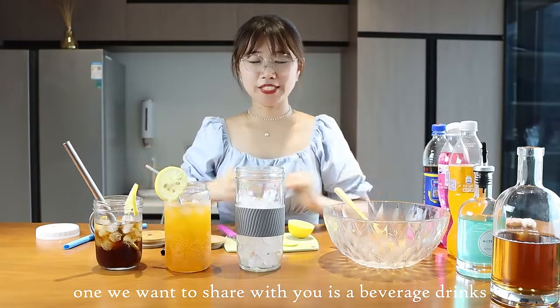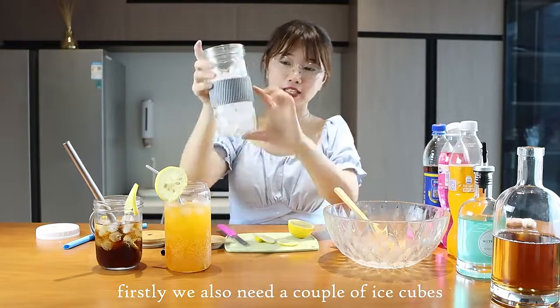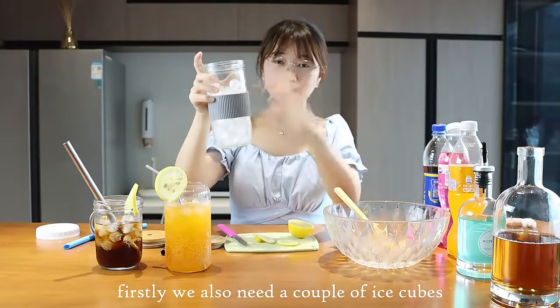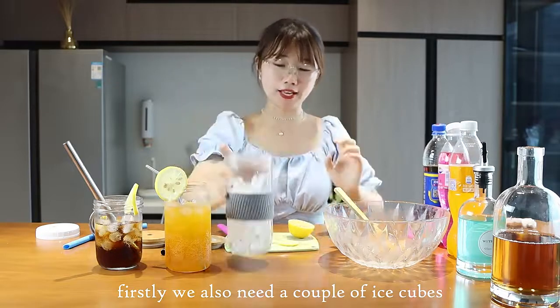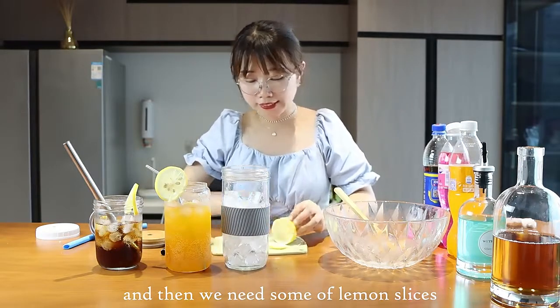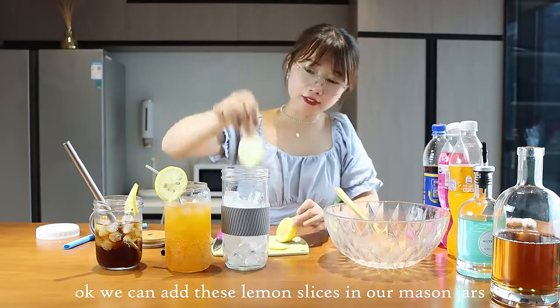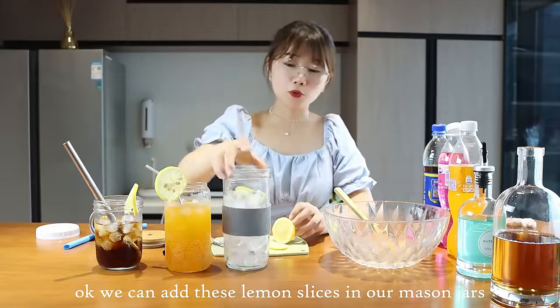The last one we want to share with you is the beverage drinks. Firstly, we need a cup of ice cubes and then some lemon slices. We can add these lemon slices into our messengers.